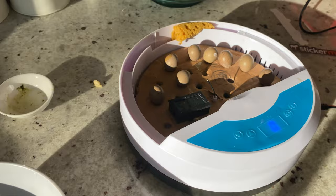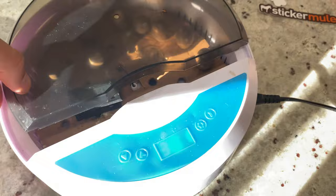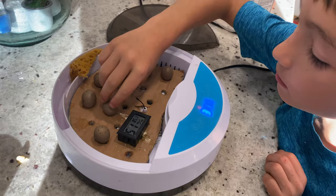Check on humidity and temperature regularly — you want the temperature right at 100 degrees Fahrenheit. Valen is going to demonstrate spinning the eggs.